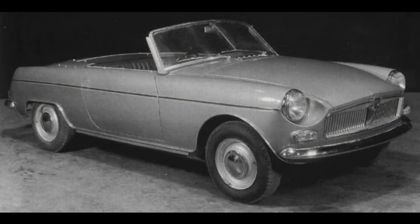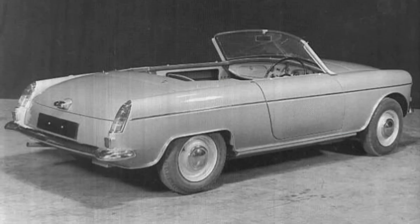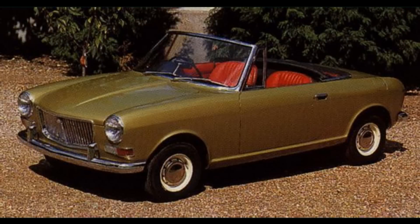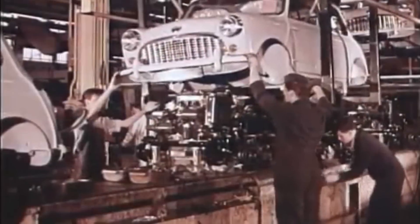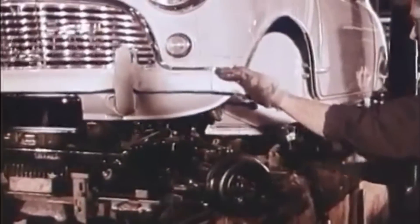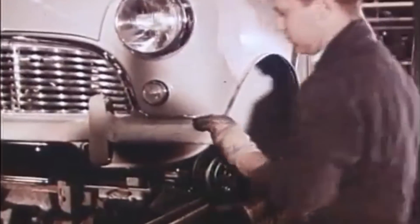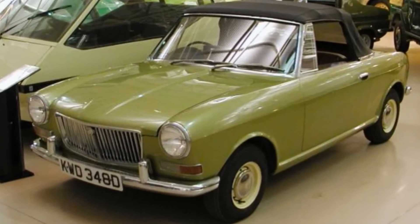In 1961 BMC started work on the replacement to the Midget, codenamed ADO34. This was to use the Mini subframe with an open-top body styled by Pininfarina, and a coupe version was also considered. Making use of the highly successful Mini chassis made a lot of sense, as it would reduce the cost of chassis development in the future. However, in 1964 ADO34 came to naught and the project was cancelled.